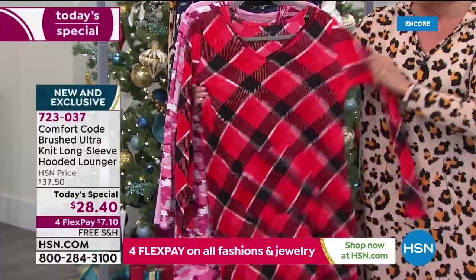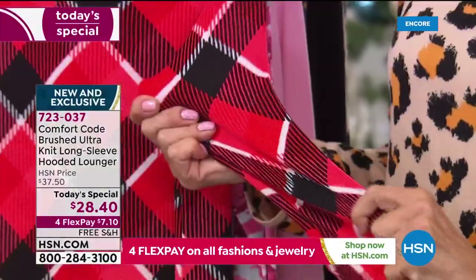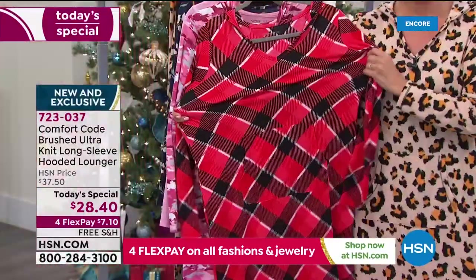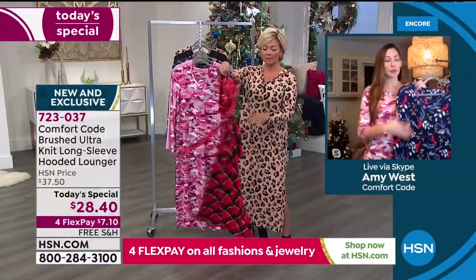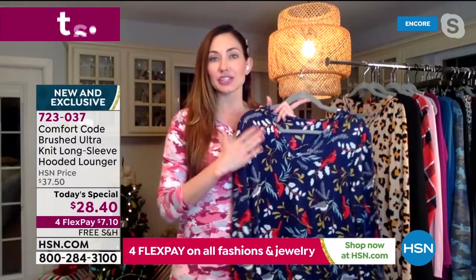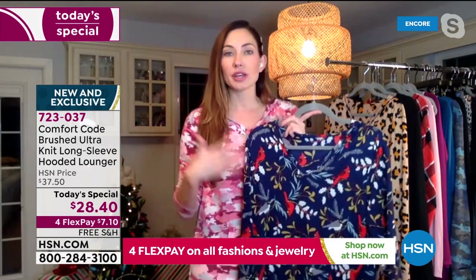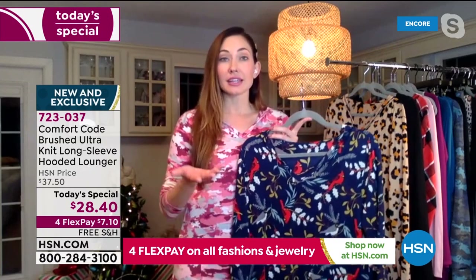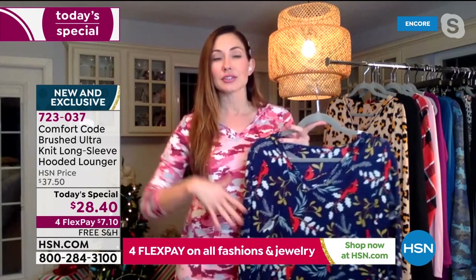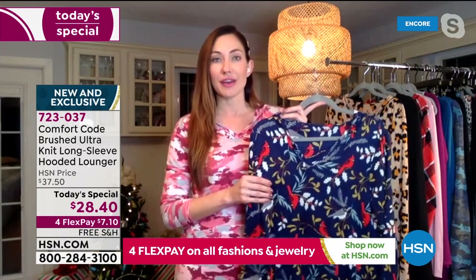So, 95% polyester, 5% spandex — great stretch and give to it. It is a lightweight fabric, but don't think that because it's lightweight it's not warm. It's got a great brushing up to the knit, which actually gets more and more cozy the more you wash it. With Comfort Code by Cuddle Duds, you don't have to worry about breaking in your garment — they come cozy, stay cozy, and keep getting cozier.